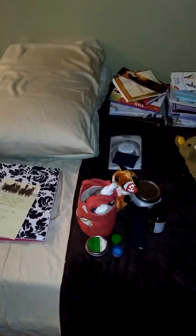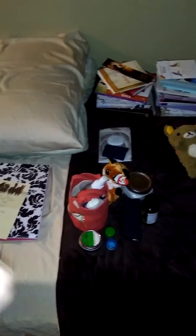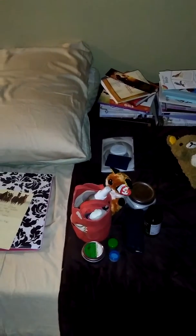Hey guys, so I recorded the whole video and then I realized my phone has a light feature because the lighting is really bad, so we're gonna fix this. I'm gonna show you a quick overview of everything on the bed.